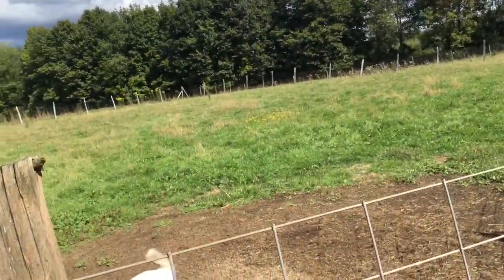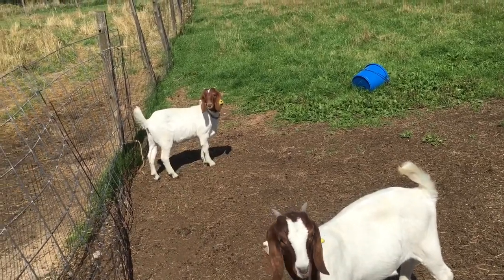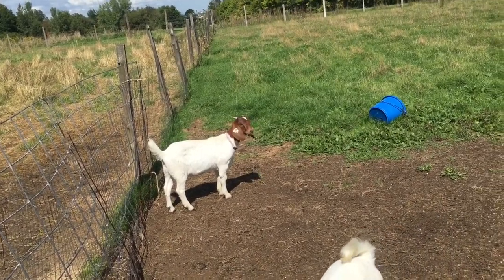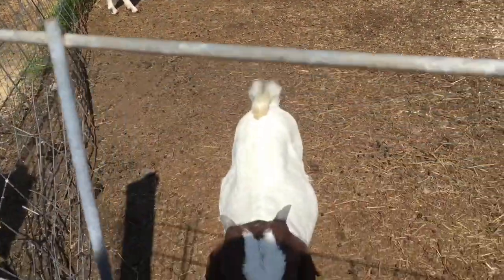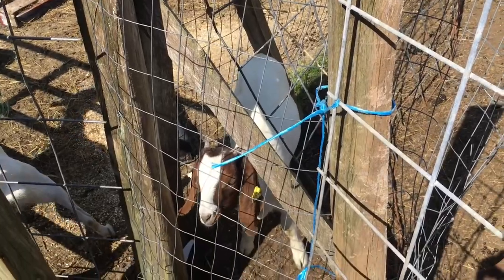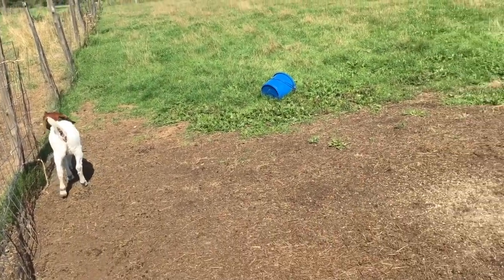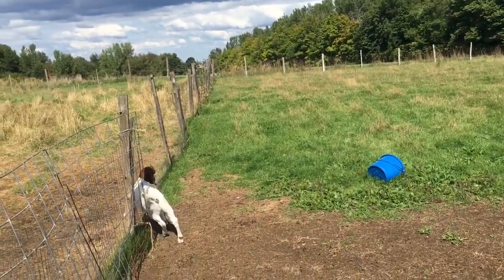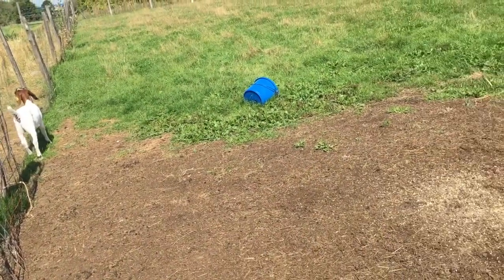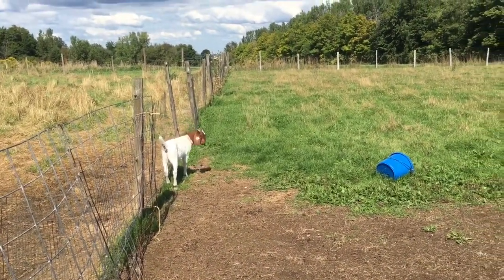These are the little girls that we have. That one itching — her ear tag number is 888, and I love her, she's really pretty. There's also a little baby one — she's the youngest in the corner there. They go in at night still because they're so young and I'm not 100% certain that a coyote couldn't get in and try to get them. We're still working on names for the babies.